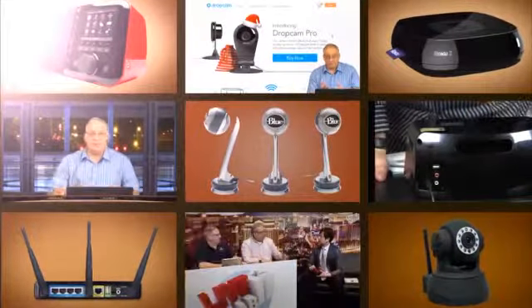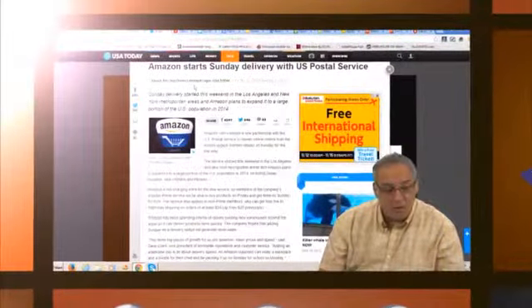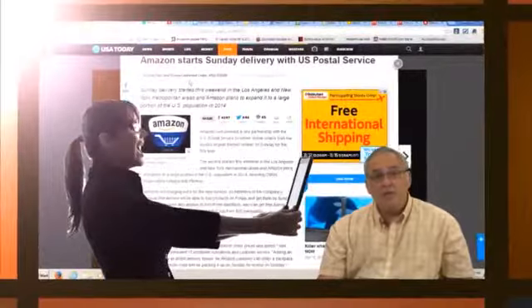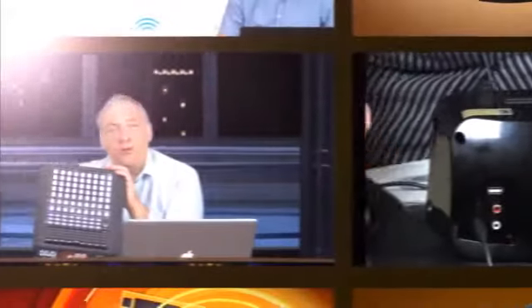He's got the toys, he's got showmanship, and he's got sex appeal. Ladies and gentlemen, from the great Southwest, here's the guru of gadgets, the dapper and dashing Don Bain, the gadget professor.